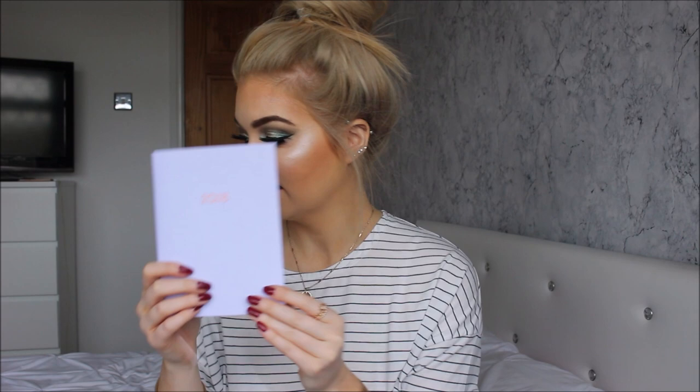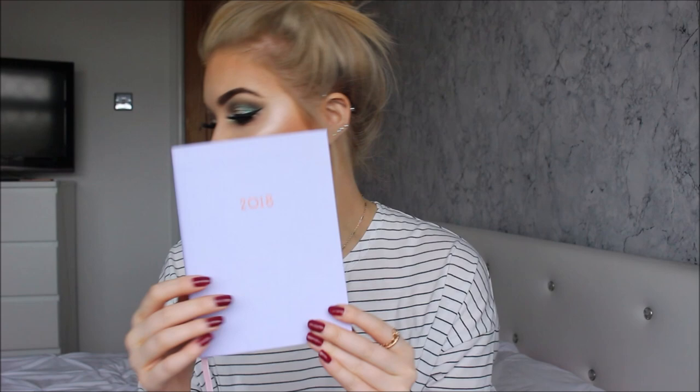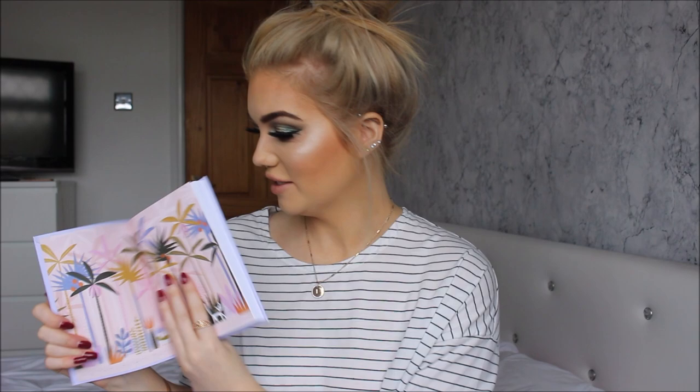And then lastly we have a diary. I love a diary, I'm such a geek. This one's beautiful — it's this beautiful lilac colour, and it says 2018 in rose gold. If I open this up, it's all colourful inside with palm trees and cats. It's really girly. It feels really nice as well; it doesn't feel like a typical diary. So this is definitely going to be good for me in 2018.